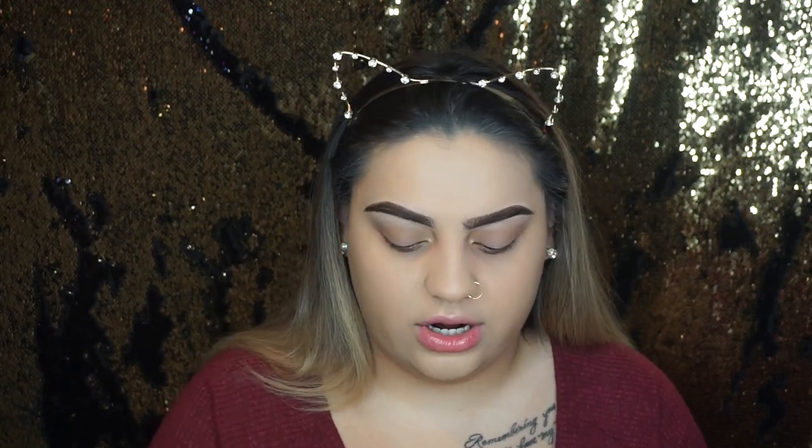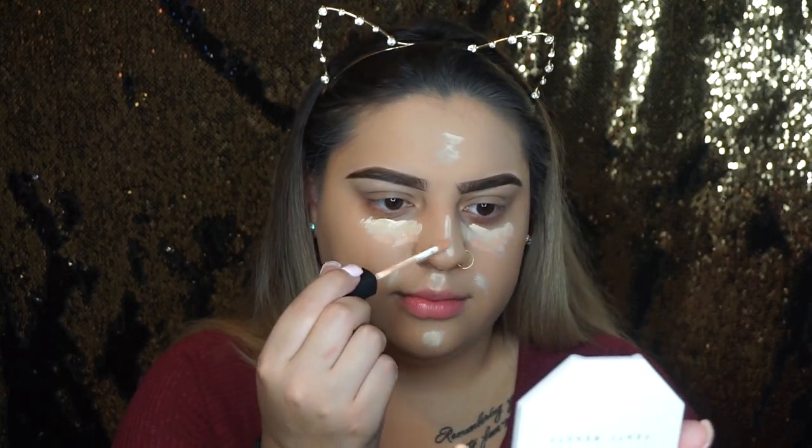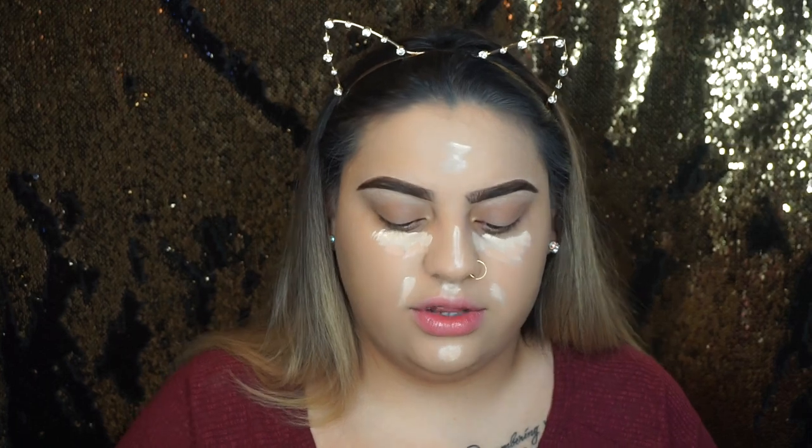Now I'm moving on to concealer. I'm mixing a little bit of Tarte Shape Tape with the NARS concealer I just got in Honey to see if it works. It's way too peachy though — I knew it swatched a little weird. I'm going to have to return that one.